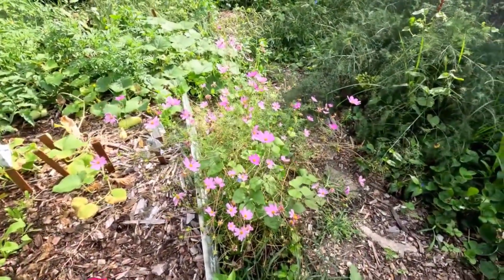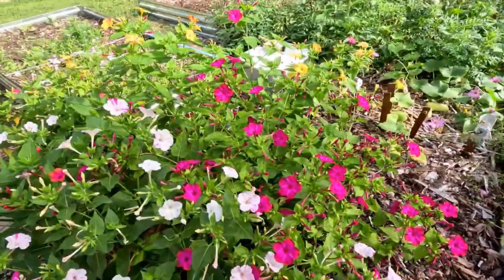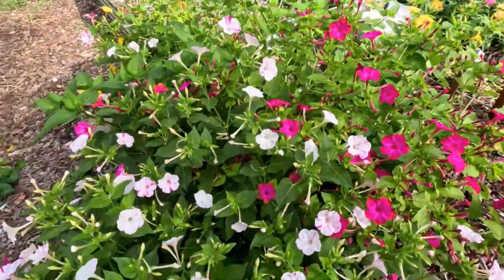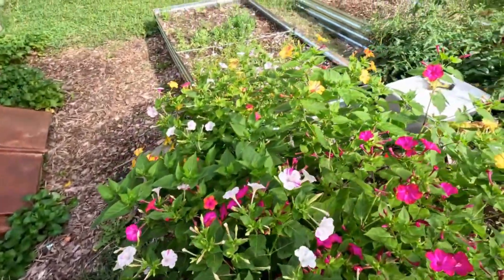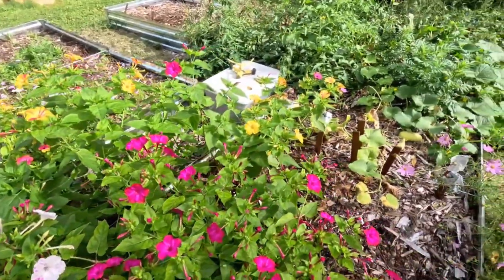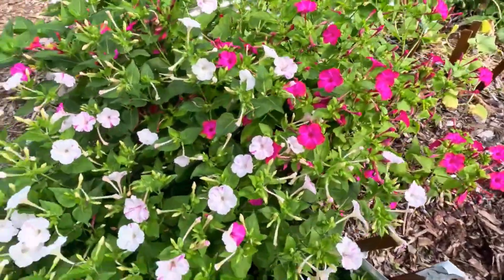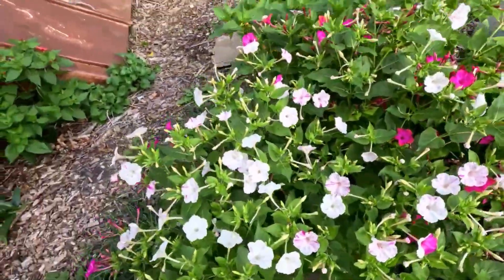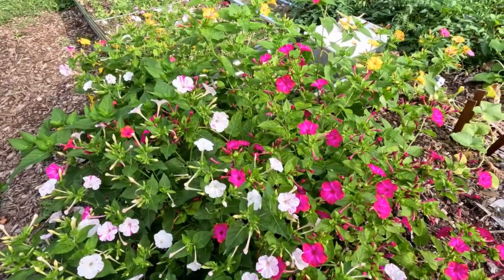Four o'clock flowers thrive in full sun; they need at least six hours of sunlight per day to bloom optimally. They prefer well-draining soil that's rich in organic matter, and a slightly alkaline pH is ideal. Once established, four o'clock flowers are drought resistant, however they need regular watering especially during dry periods — avoid over-watering as this can lead to root rot.